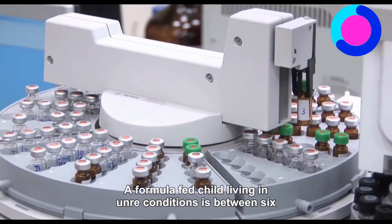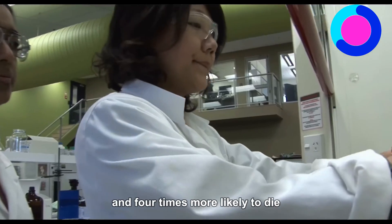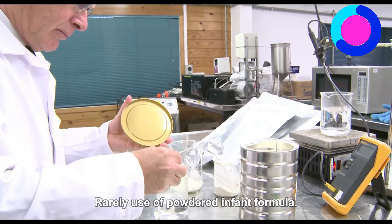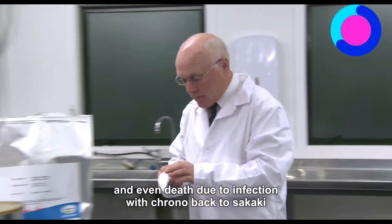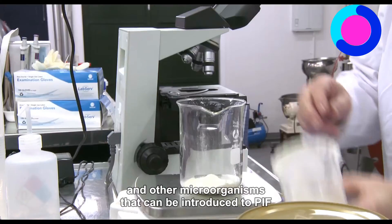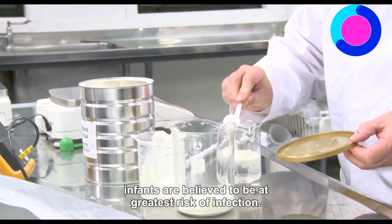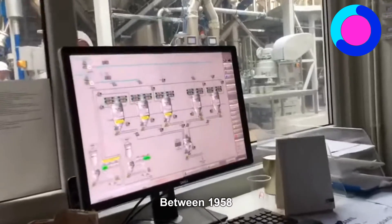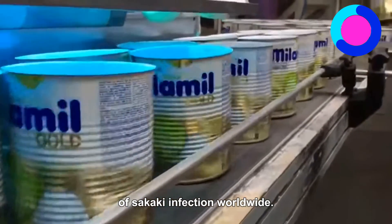A formula-fed child living in unclean conditions is between 6 and 25 times more likely to die of diarrhea, and 4 times more likely to die of pneumonia than a breastfed child. Rarely, use of powdered infant formula (PIF) has been associated with serious illness and even death, due to infection with Cronobacter sakazakii and other microorganisms that can be introduced to PIF during its production. Although C. sakazakii can cause illness in all age groups, infants are believed to be at greatest risk of infection. Between 1958 and 2006, there have been several dozen reported cases of C. sakazakii infection worldwide.